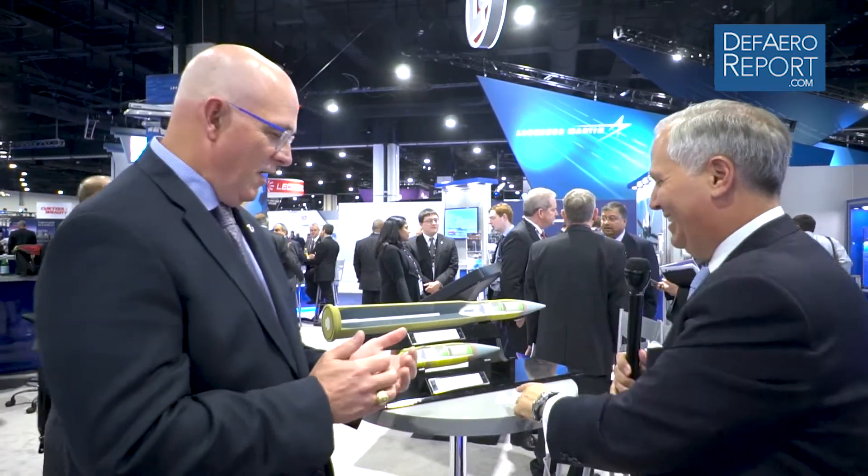We're over here at the L3 Technologies stand to talk to Alan Brown, who's the Vice President of Weapons and Sensors at L3. And Alan, you guys produce, among the many things you do, precision rounds, and I want to talk to you about the Alamo program. You've got an Alamo logo — we're in Texas, so it all made sense.